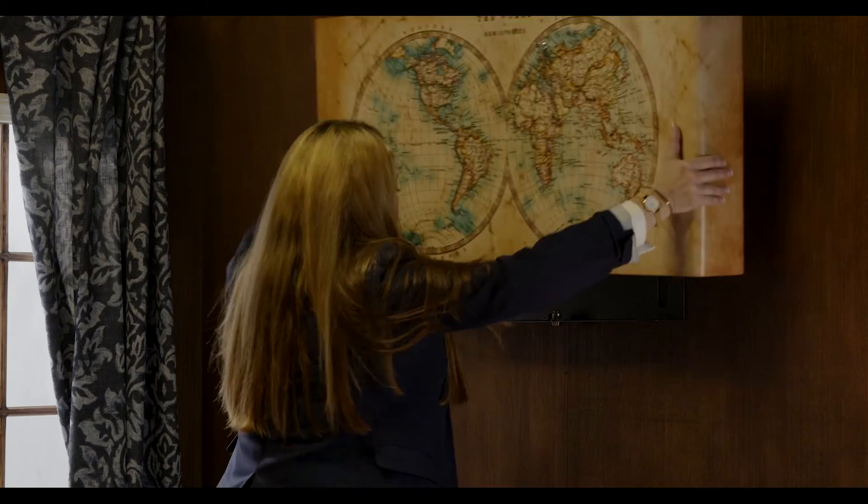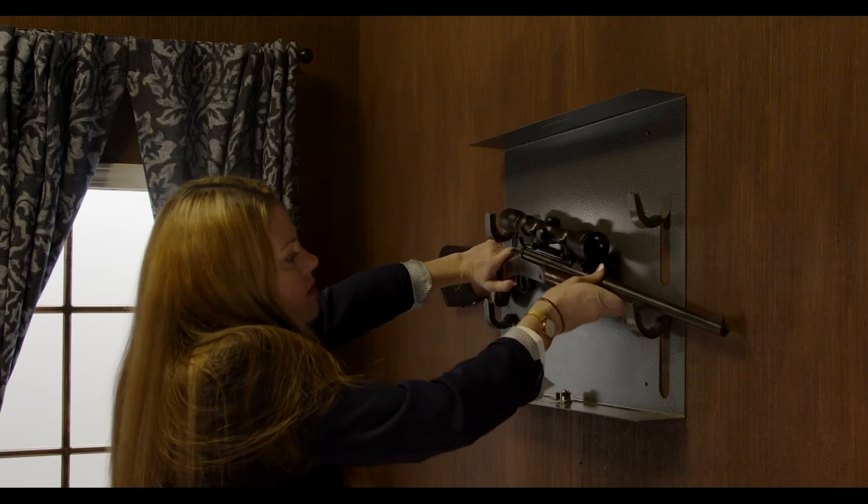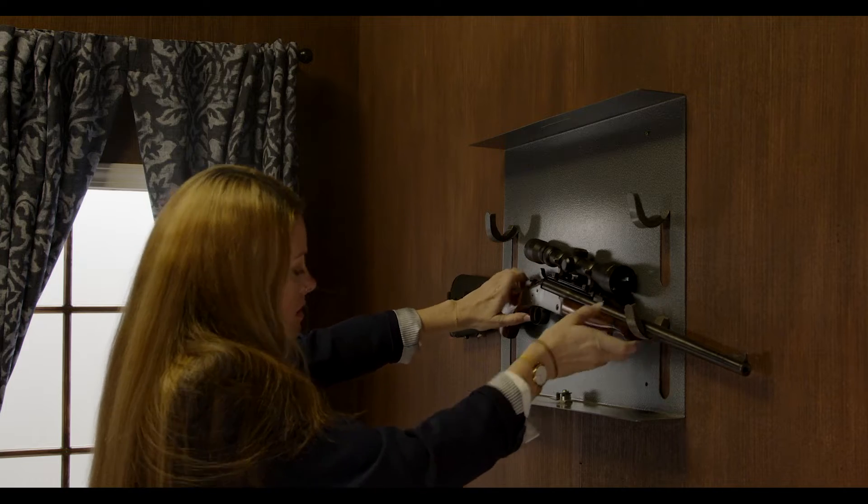Our new line of concealing art will add beauty to any wall while keeping your valuables safely locked and out of sight.